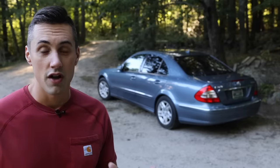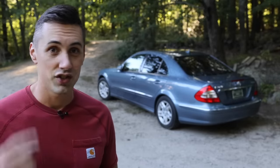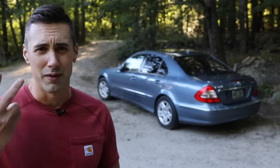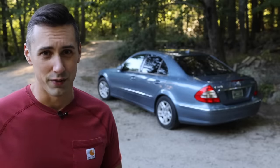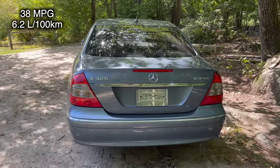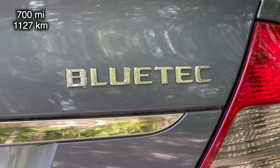If you're a regular viewer on the channel, you know that I love diesel engines. Compared to gasoline engines, they're more simple because they don't have spark ignition systems. They're more reliable. They're more fuel efficient. They have loads of torque. And they usually sound pretty good too. This vehicle should be able to get around 38 miles per gallon on the highway, which gives it a range of over 700 miles on a tank of fuel.